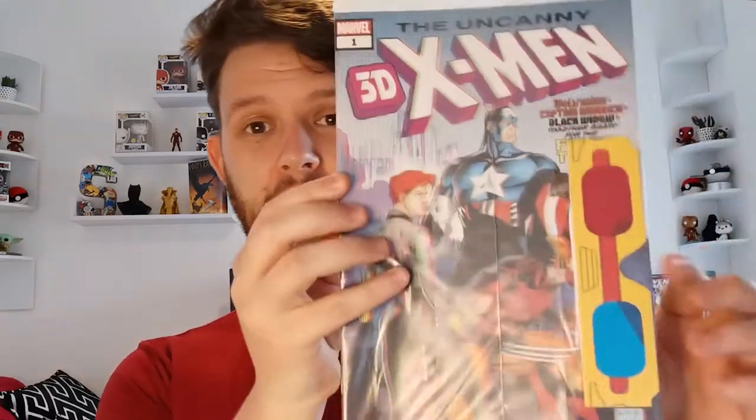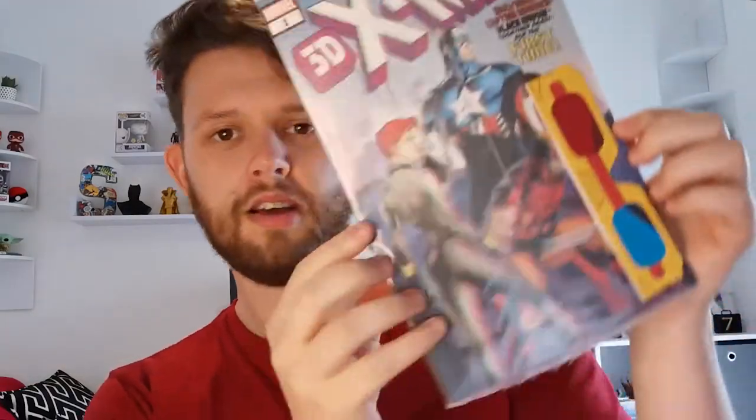The one that caught my eye was the Uncanny 3D X-Men issue one. Look at that! On the front we've got Captain America, Black Widow, and Wolverine just underneath. You could win this at the Cancer Research UK auction. It says, 'Wolverine, Captain America, Black Widow, together again for the first time.'